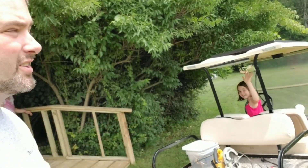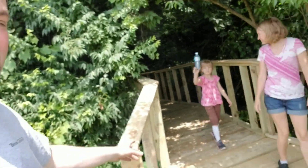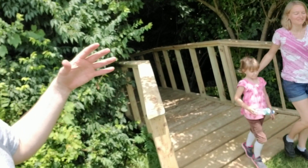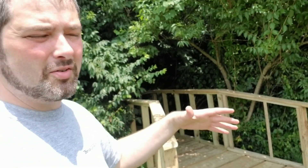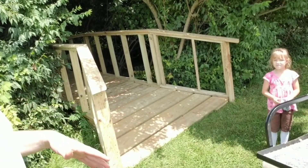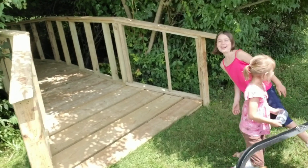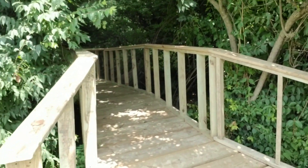Hey everybody, I'm Ben. Caitlin's on the golf cart and there's Christy and Lydia. Today we finished all of the wood structure of the Enchanted Forest, so you can see what we've got going on here.